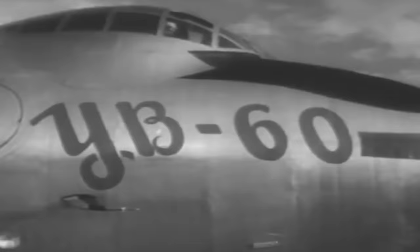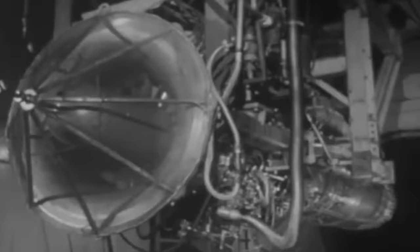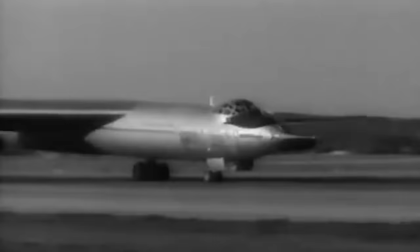The Convair YB-60 would eventually be developed in parallel with the legendary Boeing B-52 Stratofortress, and they even shared the same engine model. Equipped with an unrivaled payload capacity, the YB-60 was on its way to becoming the United States' most competent atomic delivery platform.